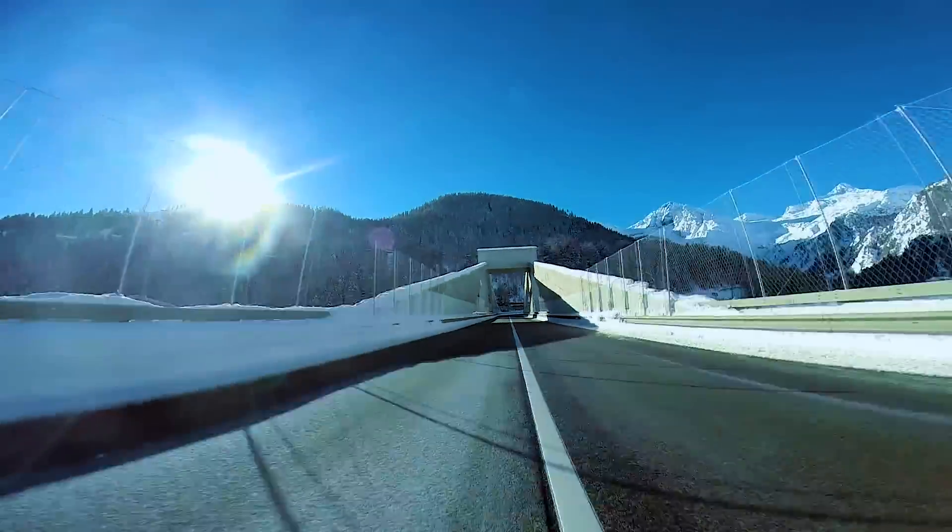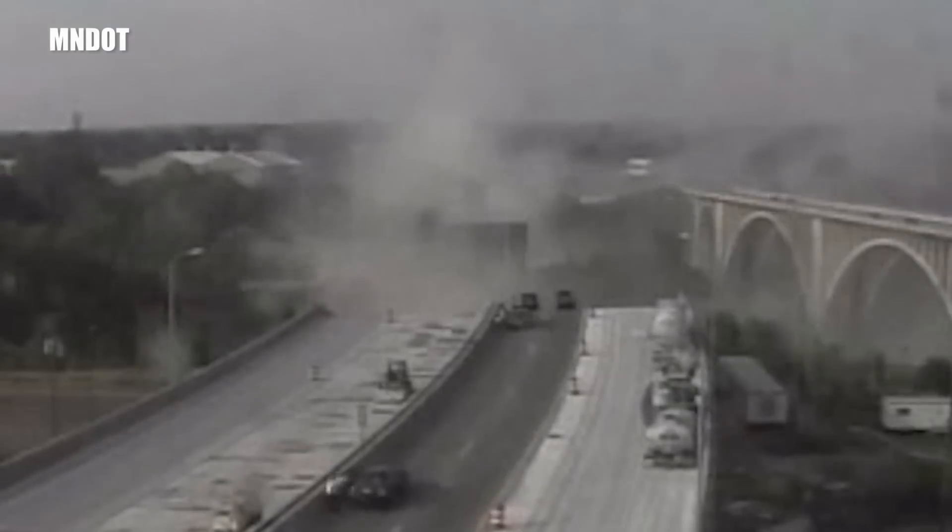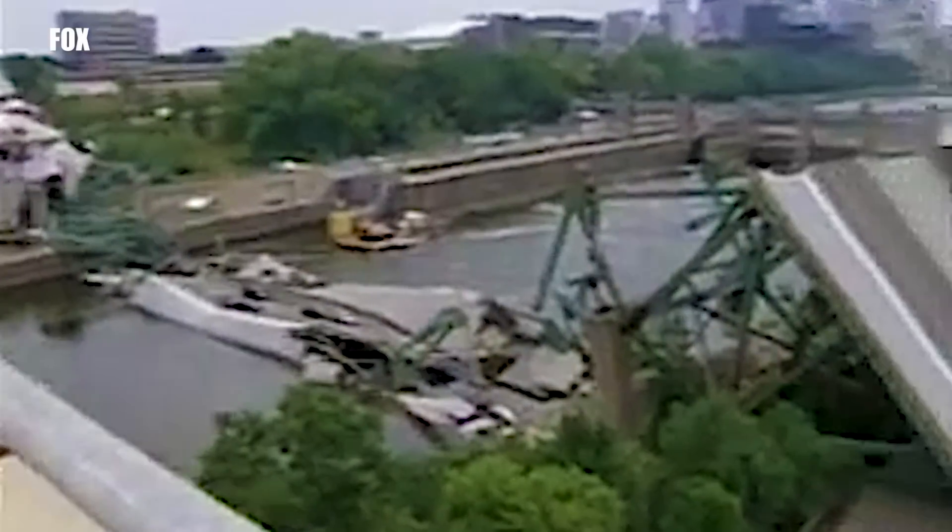When you drive across a bridge, how do you know it's safe? How do you keep this from happening?